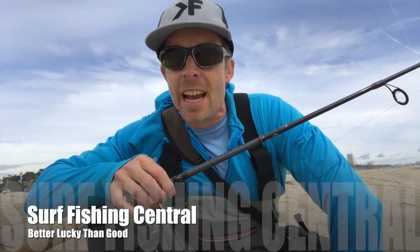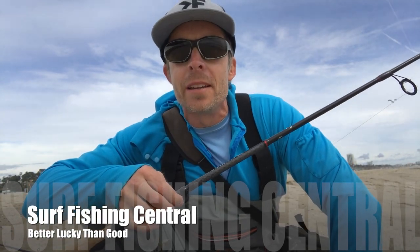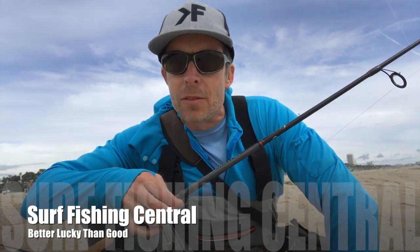All right guys, I'm back at it again working for some halibut and maybe a shark today — that's what I'm kind of going for. I got some time off work so I'm out here fishing and I'm gonna make the most of it. Let's do this.